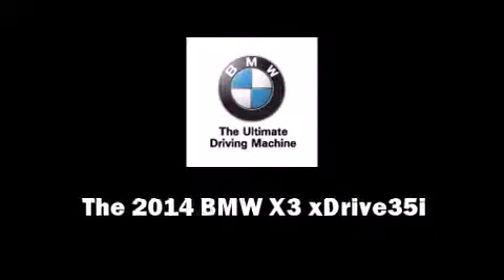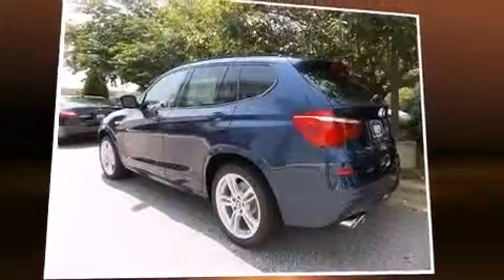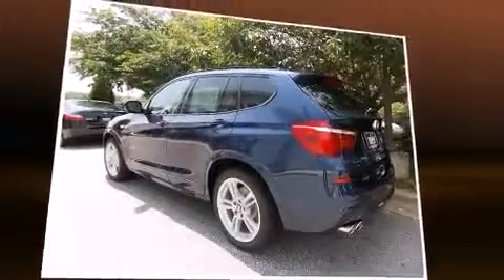Sensibility and practicality define the 2014 BMW X3. A turbocharger further enhances performance while also preserving fuel economy.